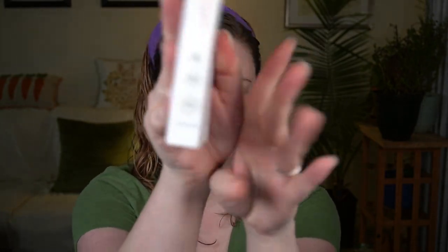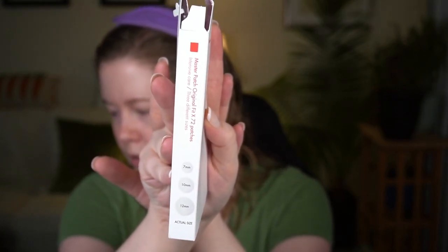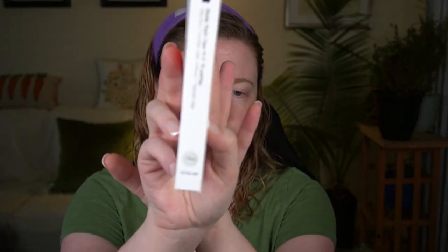This comes with 90 patches — the North America and EU version. You get Master Patch Original in three different sizes: 7mm, 10mm, and 12mm. They also have the Clear Fit version — 18 patches that are supposed to be ultra-thin and invisible under makeup with a tapered edge, also 10mm. I don't really have any active breakouts to put a patch on, but I'm going to demo it anyway.